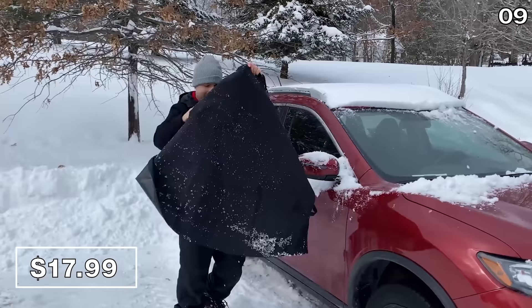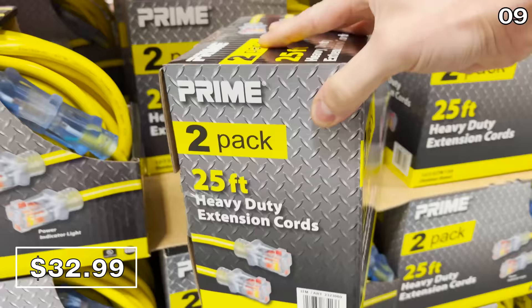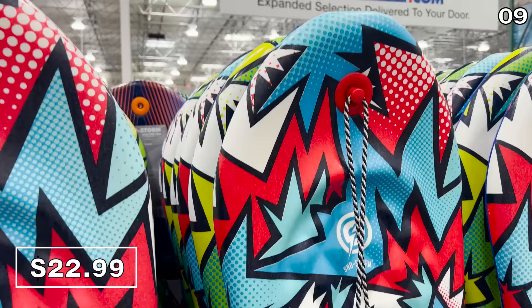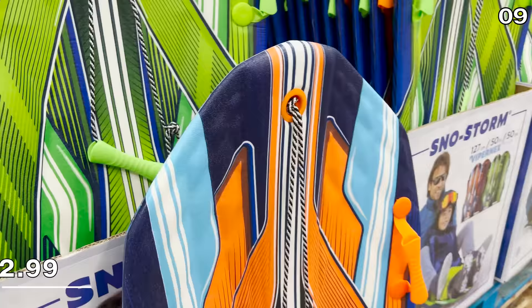This two-pack of 25-foot heavy-duty extension cords for $33 has an LED indicator — phenomenal for Christmas lights, snow blowers, or any outdoor power needs. Also new this month, there are two sled options: a 48-inch snowboard-type sled for $23, and a thinner version that's 50 inches long, also $23.